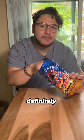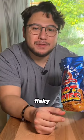Anticap's Hot Fries. Definitely more on the cheddar-y side. Get a little bit of heat. Nice, flaky.